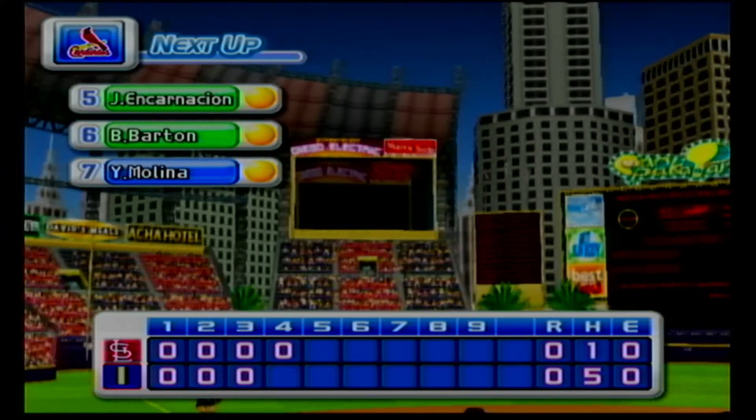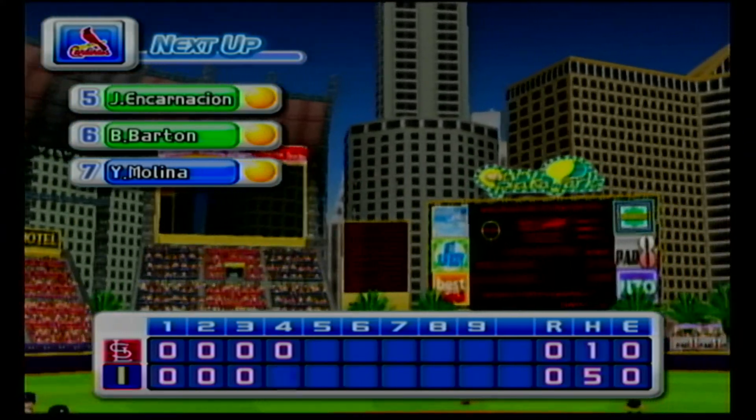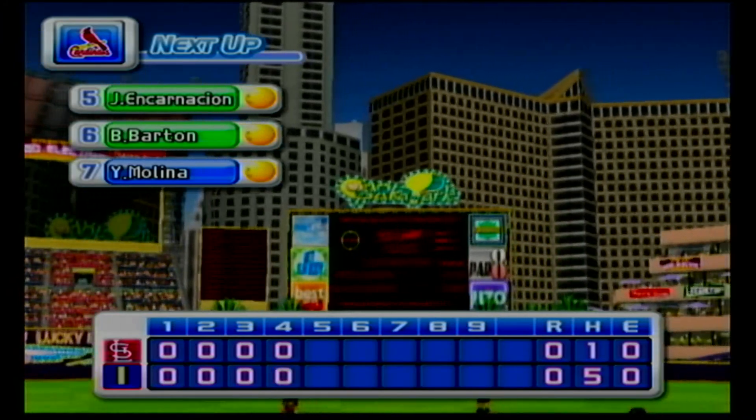No runs, one hit, no errors, one man left on base. At the end of the fourth inning, Indianapolis zero, the Cardinals zero.